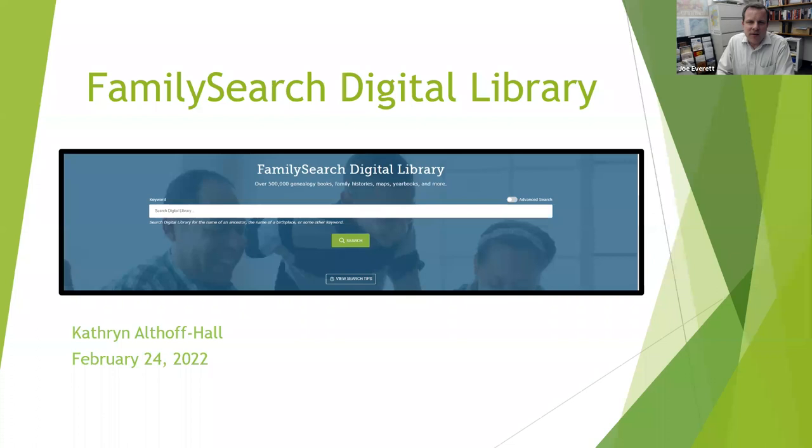Hello and welcome to the BYU Family History Library webinar series. My name is Joe Everett and I am the Family and Local History Librarian for Brigham Young University and the producer of this webinar series. I'm stepping in for my production assistant, Anna, to host this week as she's not feeling well. We hope that she'll be feeling better soon.